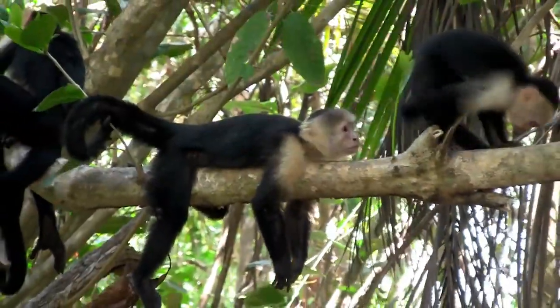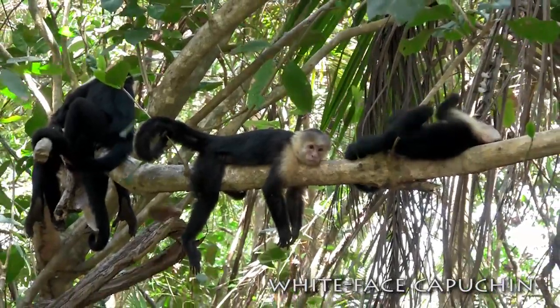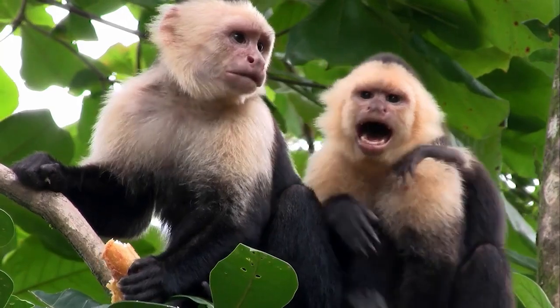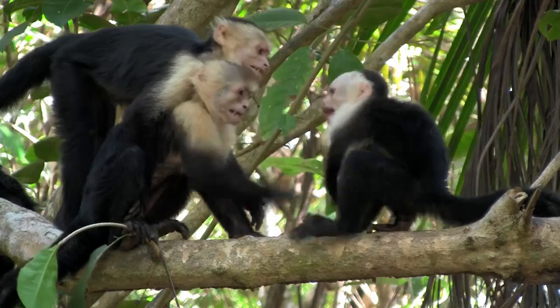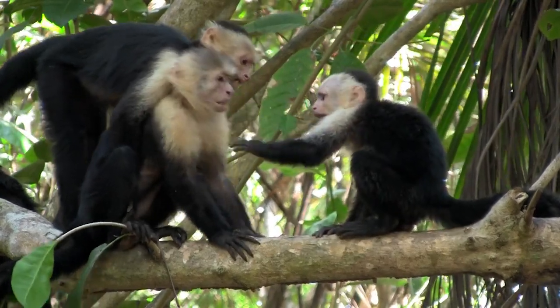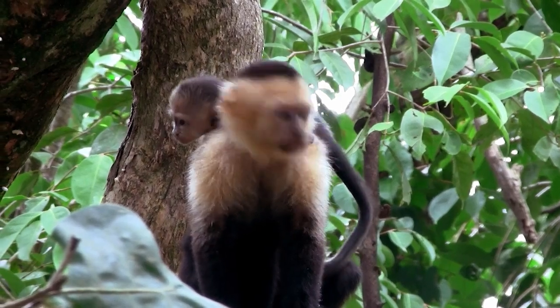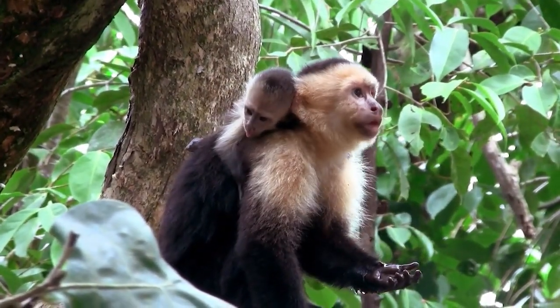Another exception to the intelligence rule is the white-faced capuchin monkey. These primates are so smart and trainable that they have been taught to assist paraplegics who are confined to wheelchairs. Capuchin parents live in multi-male, multi-female social groups, which is more frequently observed in new world monkeys than in old world monkeys.